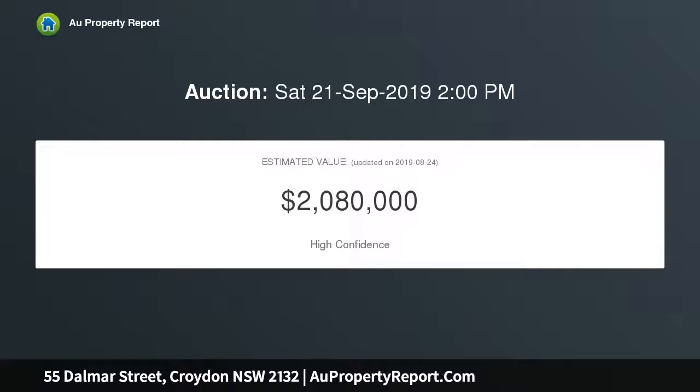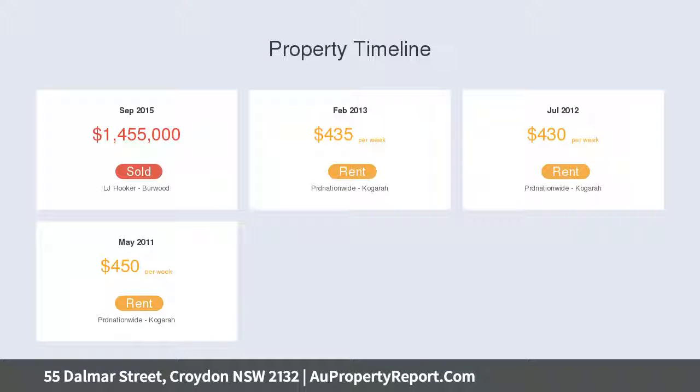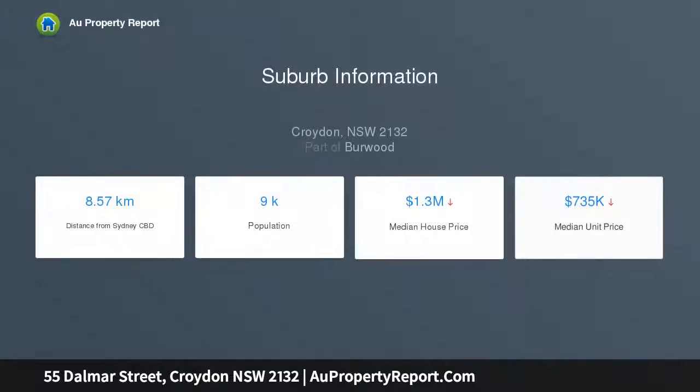There are three double bedrooms — main with adjoining study — ducted air conditioning throughout, and two designer bathrooms. The family-sized kitchen boasts a stone bench top and AEG appliances, and the open plan living and separate interconnecting dining flows out to an entertainer's veranda and terrace.